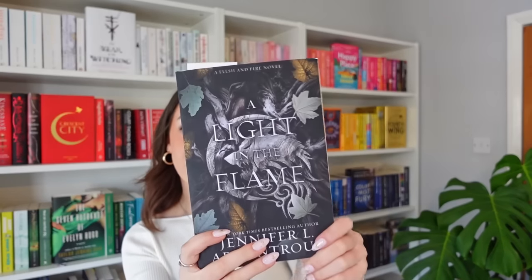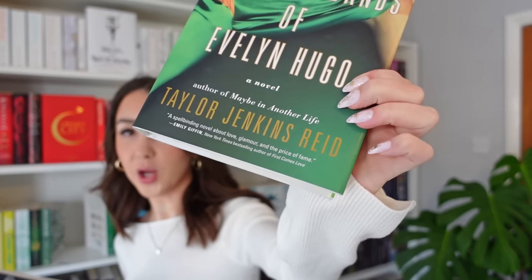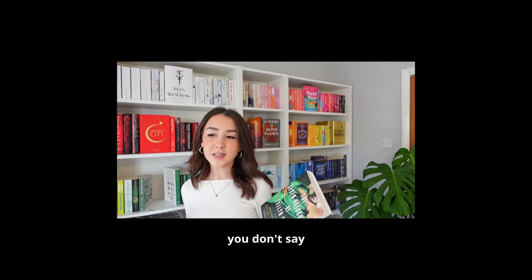The next prompt is: find a book that has the same colour combination as the current book. We have black, green, grey and yellow. I'm gonna go with The Seven Husbands of Evelyn Hugo. It's a little bit different but we do have black, green, a little bit of grey in the title, and the goldy yellow in the name at the bottom. It's tenuous — it isn't completely accurate — but I did look at a lot of my green and grey books and that's the best we're getting.